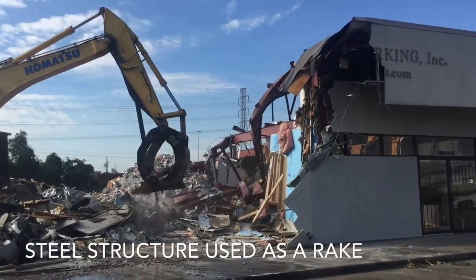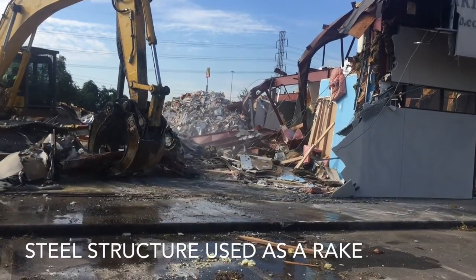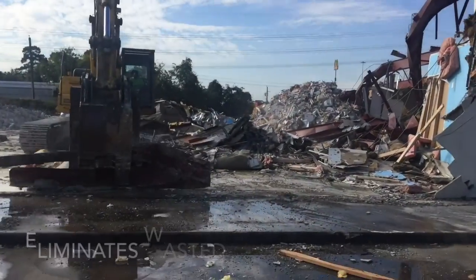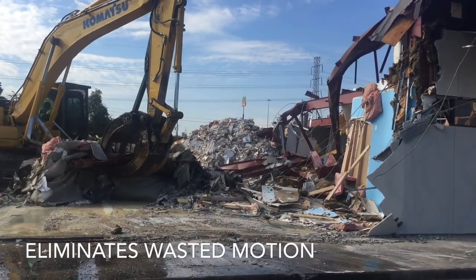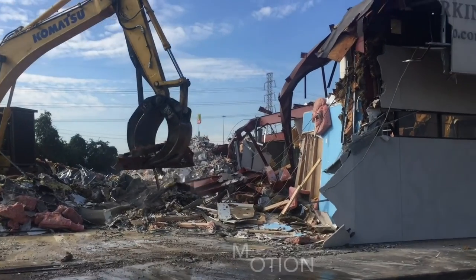The other thing that they did that was really lean is they used the building itself as a rake — some of the materials from the building to clean the building up — so they didn't have to bring any extra material in to do this. They actually just used the steel structure to rake the building. It was really effective and a lean way of not having to bring in extra equipment to clean up the building.